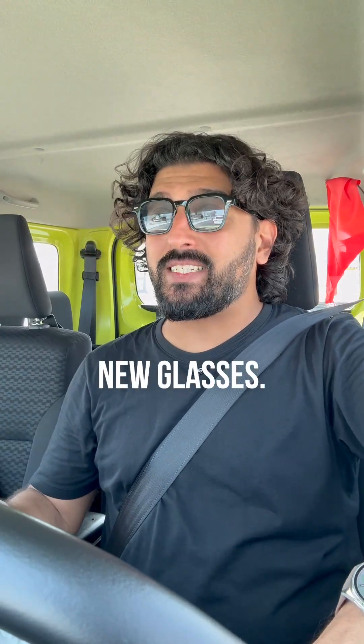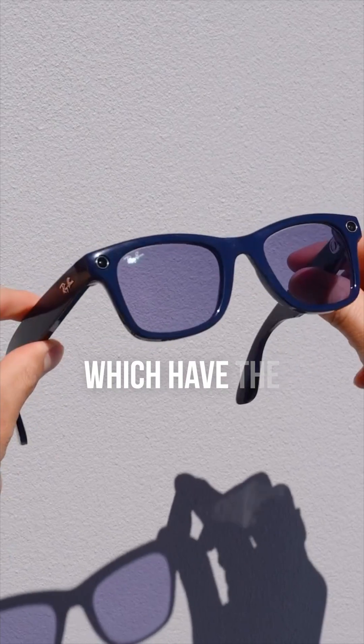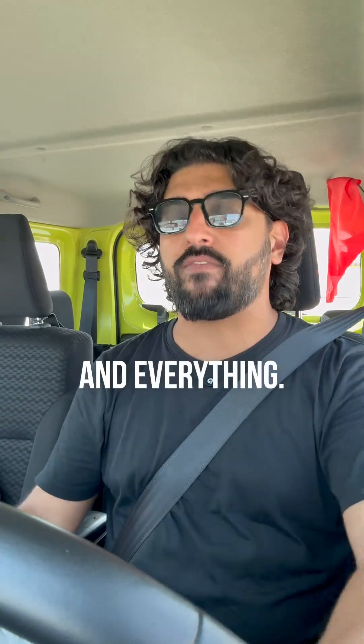Meta has new glasses — not one, not two, but three of them. First and foremost, we have new Meta Ray-Bans. There are the regular ones, version 2s, which have the new 3K camera, but otherwise new colors, the same price and everything.